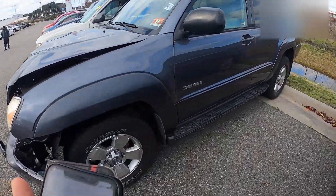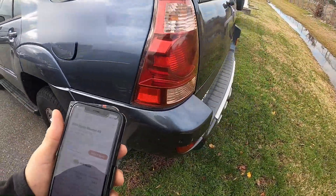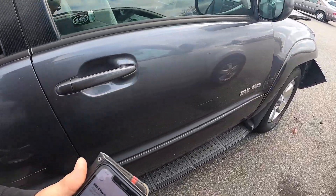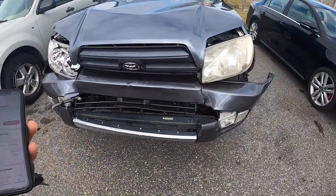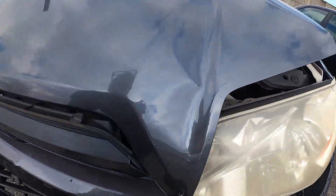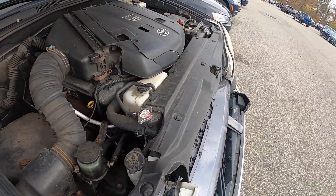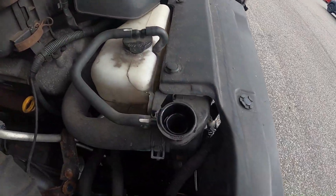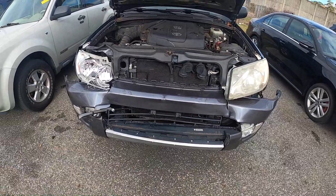Here's an '04 Toyota 4Runner SR5 with 193,000 miles. Body's in real good shape — rough trade-in of about $2,800 and a retail of about $6,700. The kicker is it's pretty much wrecked up front, but everything is above the frame rails. It needs headlights, a hood, left and right fenders. Raising the hood, the radiator support is laid in a little bit and there's a cracked engine cover. Looking at the fluid, there doesn't appear to be any fluid in the radiator, so it's probably going to need a radiator and condenser.